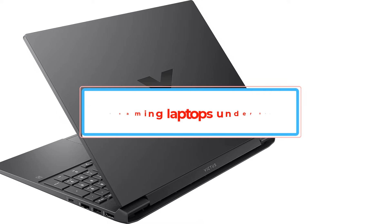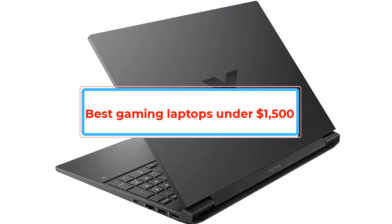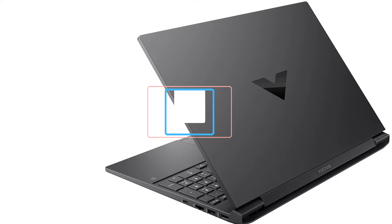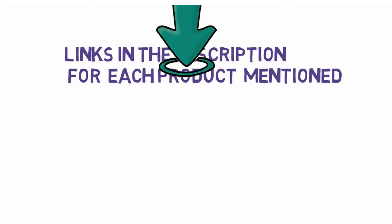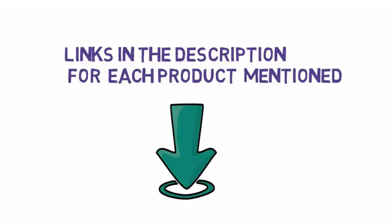Are you looking for the best gaming laptops under $1,500? In this video we will look at some of the best gaming laptops under $1,500. Before we get started, we have included links in the description, so make sure you check those out to see which one is in your budget range.